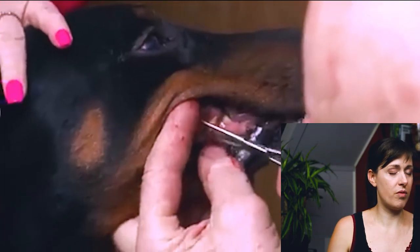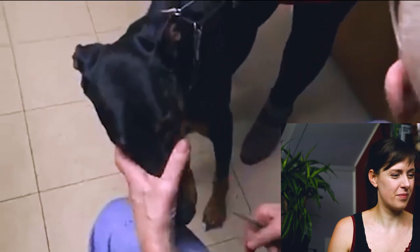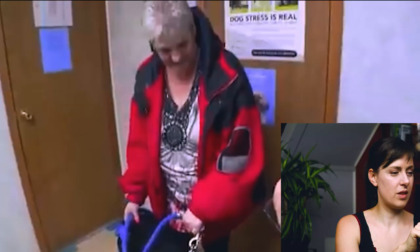Just like us at the dentist — just sit there, open your mouth and don't move. He's a very sweet, tolerant dog. The bleeding is very normal because it is infected and inflamed.